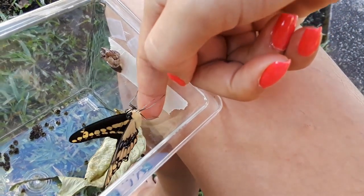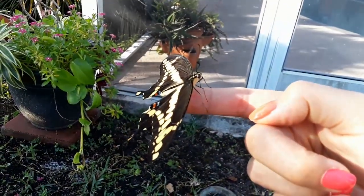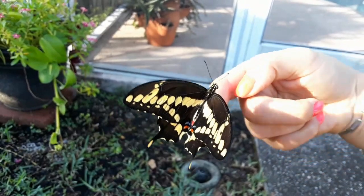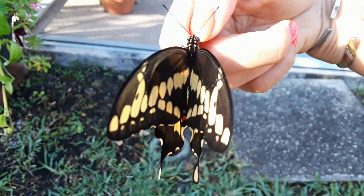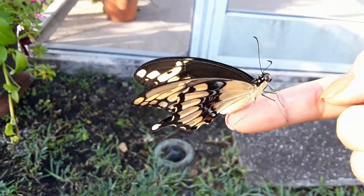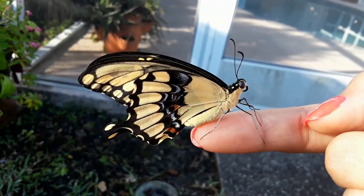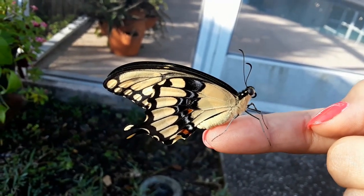Come on, you got this! Alright. Isn't she — or he — beautiful? Now we can see her a little better. She or he is gorgeous.